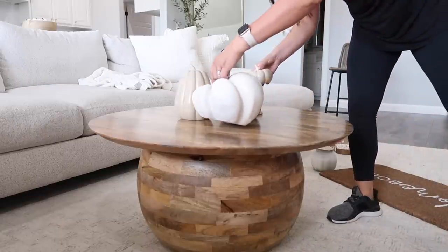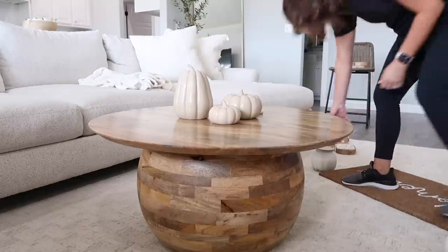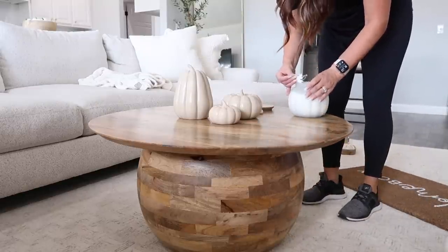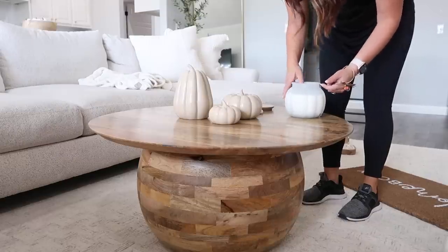You'll have to let me know down below in the comments — are you a color person or are you a neutral person for the holidays? Not how your house is decorated, but for the holidays do you love to add the pops of color or do you like to keep it simple and neutral like I do?